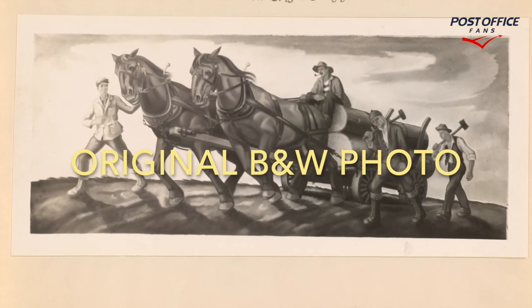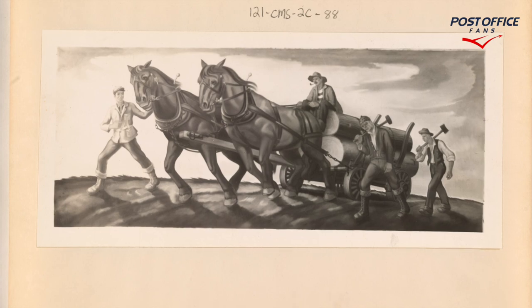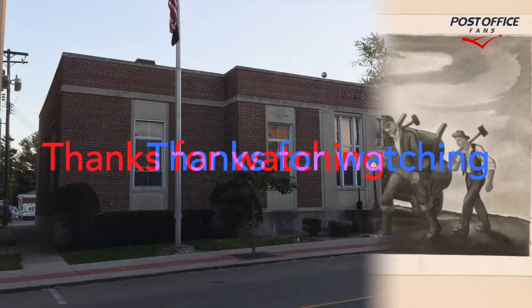Here's the original black and white photograph when it was completed by the artist, William Kayser, in 1939. And this is a better view of the black and white.